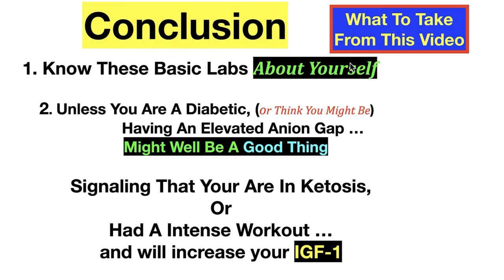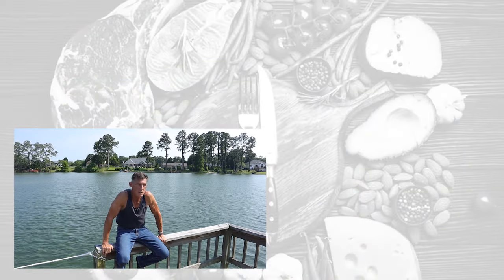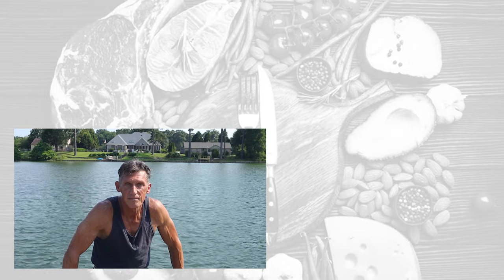The conclusion: know the basic labs about yourself — the ones we've gone over today — and that's under $20 spending. Unless you're diabetic or think you might be, having an elevated anion gap might actually be a good thing. It might be post-exercise, transitioning into the ketogenic diet, or signaling you are in ketosis from an intense workout which will increase your IGF. More on that next time. If this is a topic you want to go deeper on — labs, how to do it, why you'd want to do it — please let me know in the comments below.